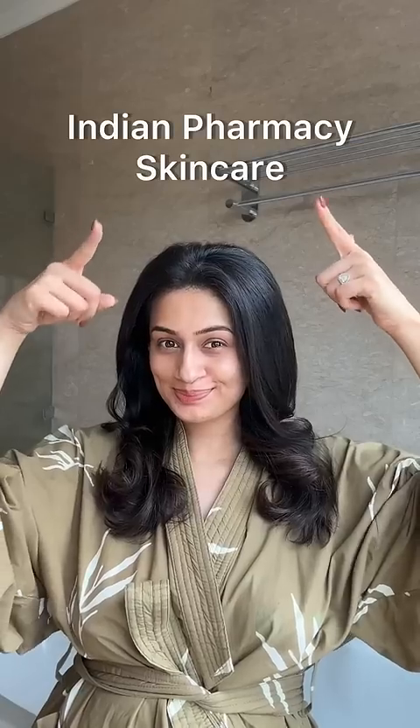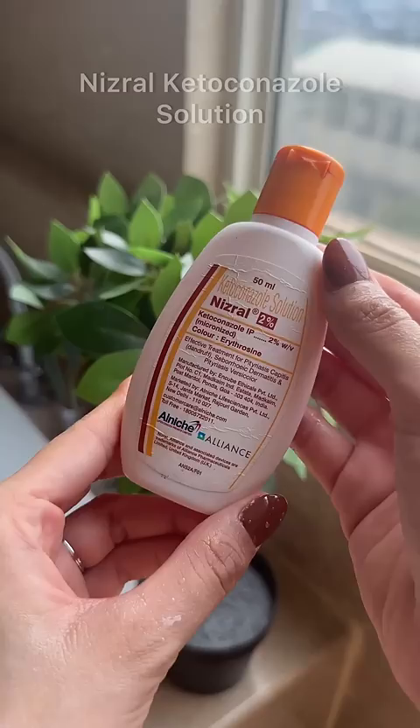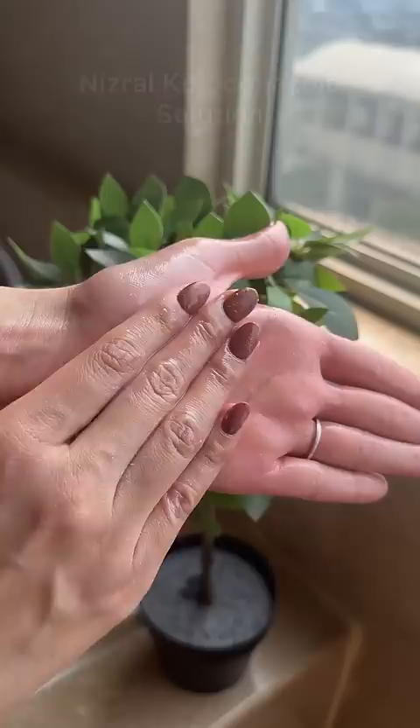Indian pharmacy skincare I'm absolutely loving this summer. For forehead bumps caused by fungal acne and seborrheic dermatitis, the Nizoral Ketoconazole shampoo works like a charm. I usually use this on targeted areas when and if I feel I need it, and wash it off with cold water.